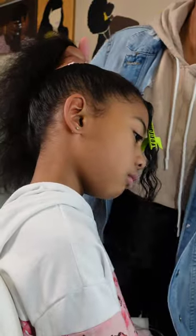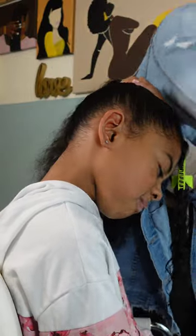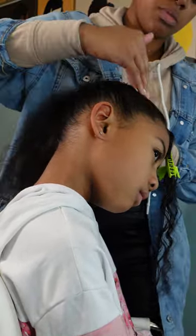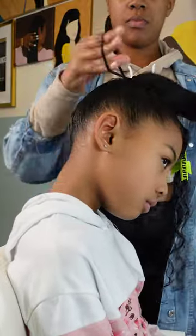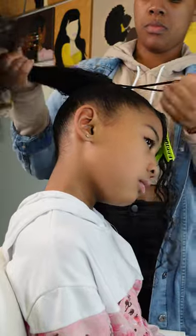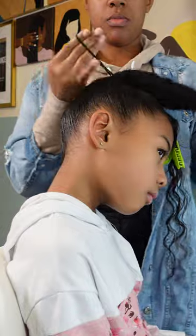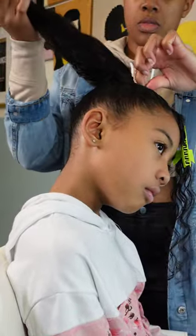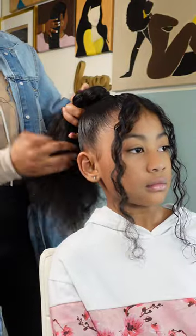I'm going in with some Eco Styler gel to lay all of her edges as well as her ponytail so her hair isn't super frizzy. Her hair was definitely brushed out in this video so it's a lot frizzier and bigger than usual. I'm using a very stretchy extra-large ponytail holder to secure her ponytail, and then I'm going to two-strand twist her ponytail to create another bun slash bantu knot on top of her head.